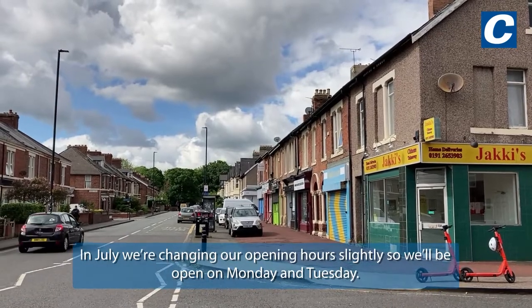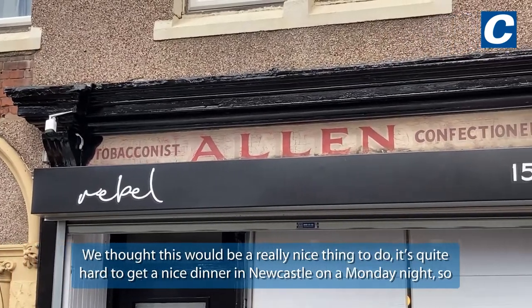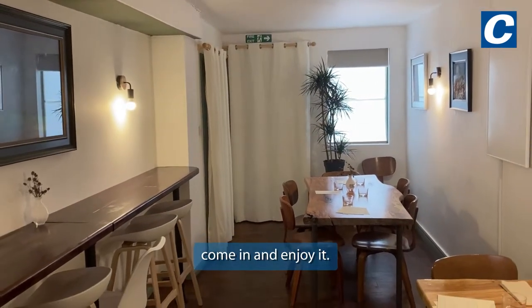In July we're changing our opening hours slightly, so we'll be open on Monday and Tuesday. We thought this would be a really nice thing to do — it's quite hard to get a nice dinner in Newcastle on a Monday night, so we thought it would be a great opportunity for people who might not be able to eat out with us later in the week to come in and enjoy it.